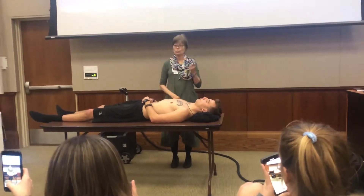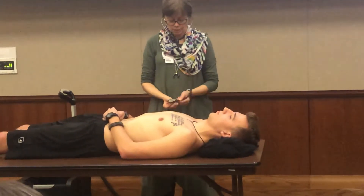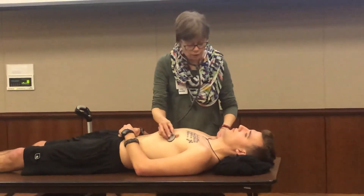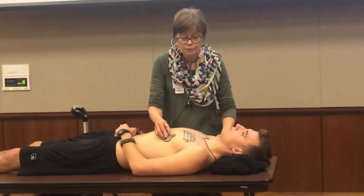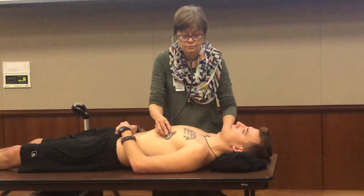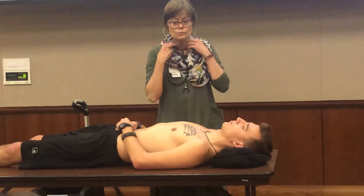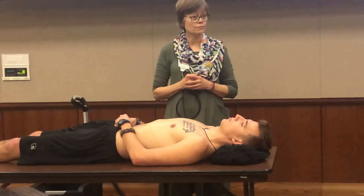I'm now going to check for a pulse deficit. I'm going to do this by placing my stethoscope on your chest and also palpating your carotid artery. You can just breathe normally. I was comparing the rate at both locations, and they were equal, so there is no pulse deficit.